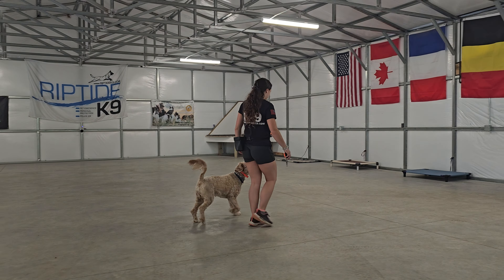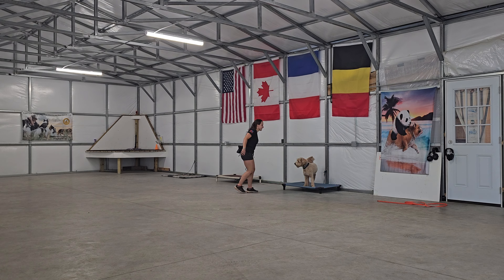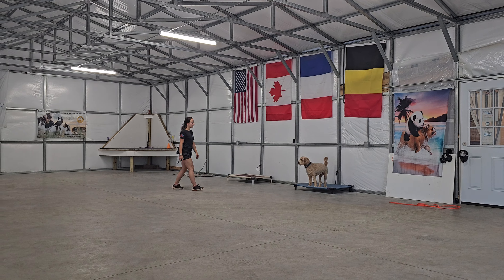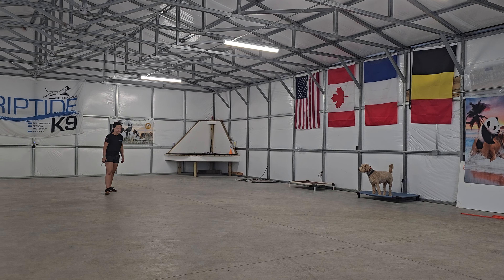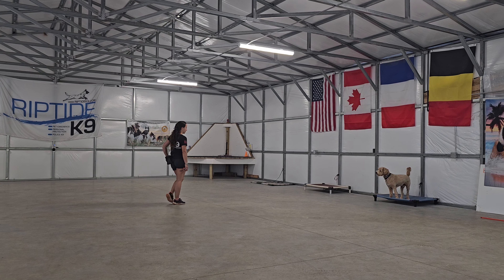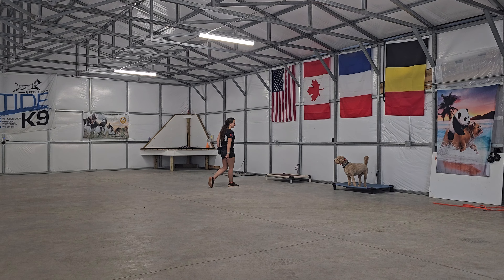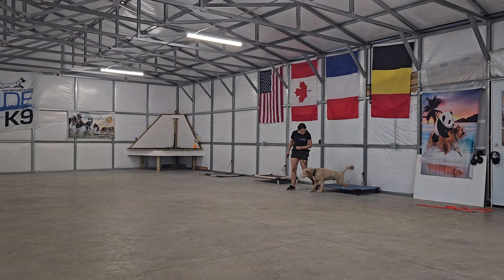Now we're going to heel him over to the place command. Place means get on the bed — don't come off the bed until release. Sit, down, or stand is acceptable; all four paws just have to remain on the bed. We always have to keep him in our sights and always return to him to release him. We never recall off place — we don't want to create that anticipation.